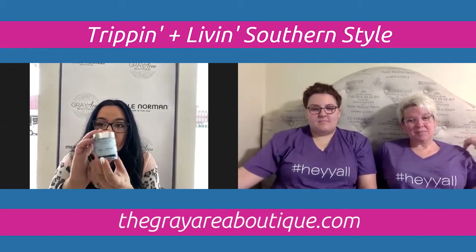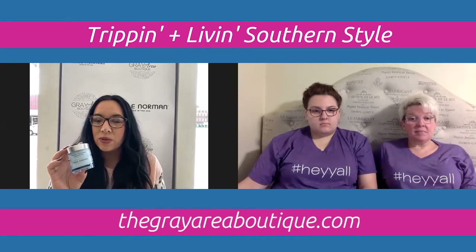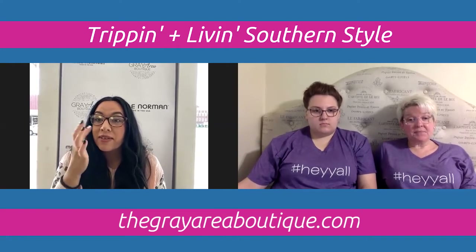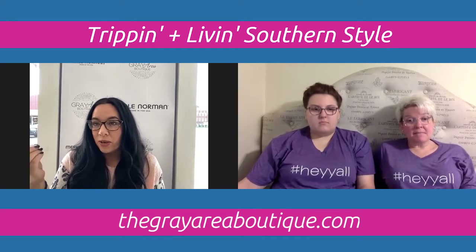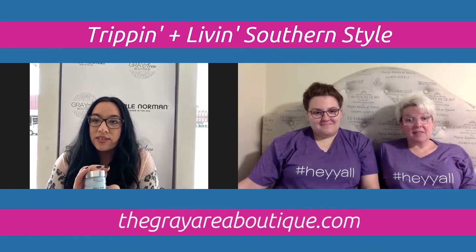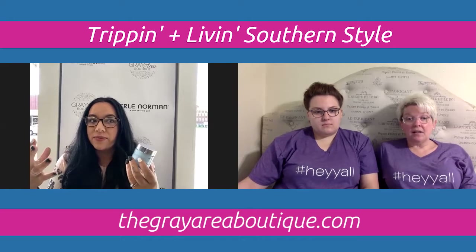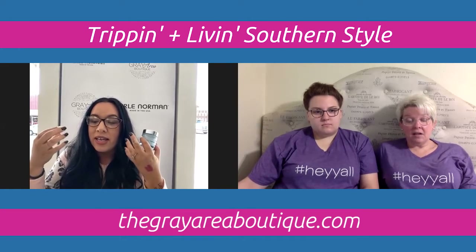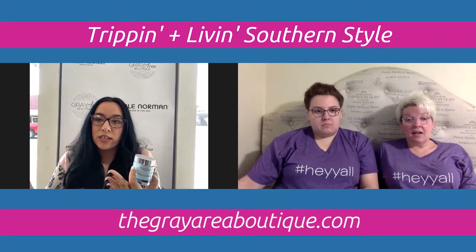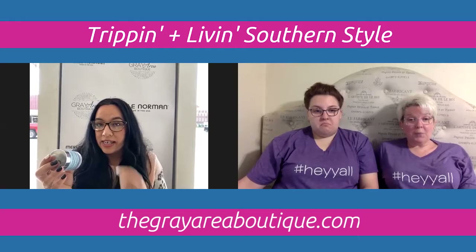My next favorite is the Wrinkle Smoother. Have you guys seen those old school commercials where they take a cream, stick it under the eye, and the wrinkle goes away? This product has the active ingredient of that same thing — it's called argireline. The argireline is what makes the skin absorb and straighten. The more you use it, the more you're going to retrain your skin to smooth out those fine lines and wrinkles.